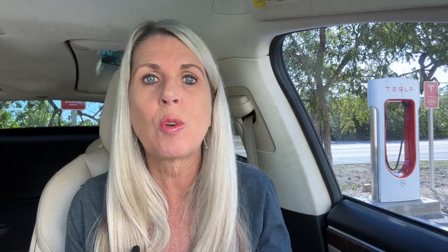I love my data — especially my Tesla data. I am now keeping track of the fastest charge we get on each and every stall here in Big Pine Key. I've created a graphic, and every so often in future videos I will update you on how fast we get on each stall and whether we can break our new record of 171 kilowatts.